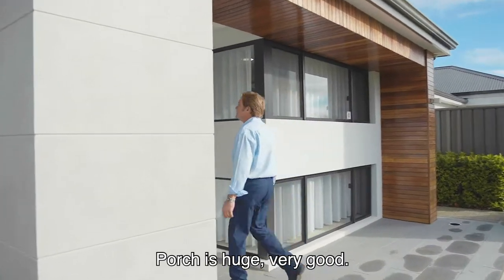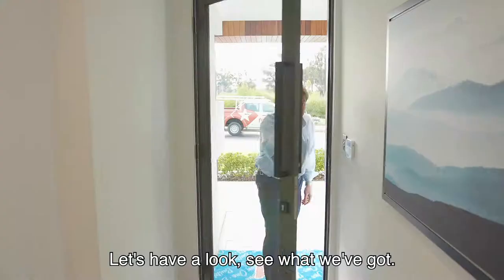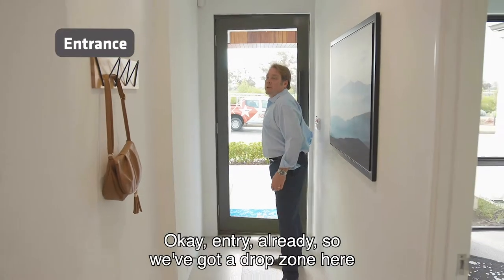The porch is huge. Let's have a look, see what we've got. Entry, all ready.